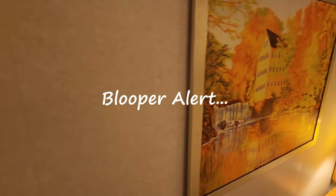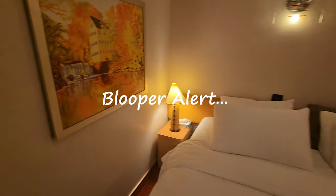Once again, this is cabin 6360 on the Carnival Dream. Thank you for following along. This is a room tour by Rob and Jan Can Crew.